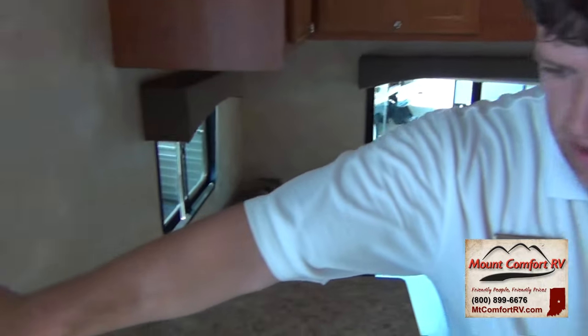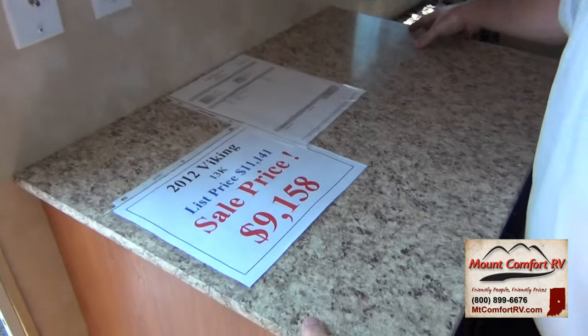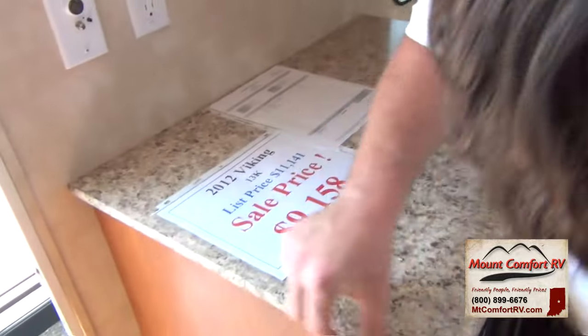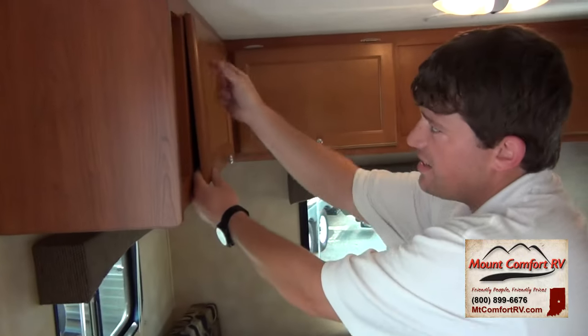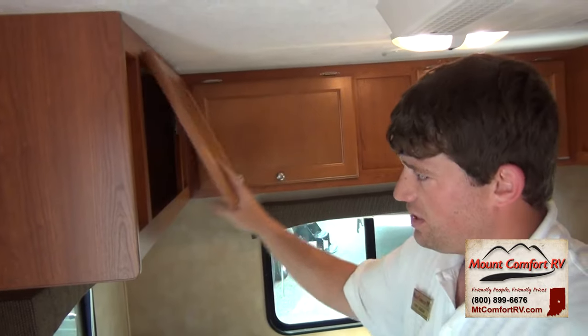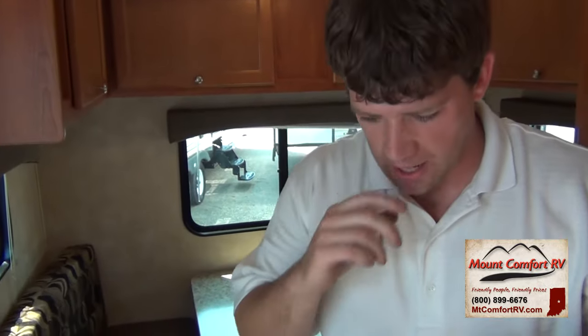Right over here you have some wall outlets and a place for your TV. You have a nice Formica countertop with T-moldings, which is very nice construction. Coming back to the cabinets — if you look at the cabinets, you can see that it's got a raised bevel. It's not a wrapped veneer — these are real cabinets. This is an upgraded cabinetry package, which is really nice.